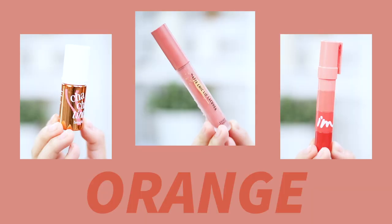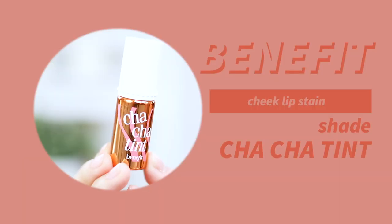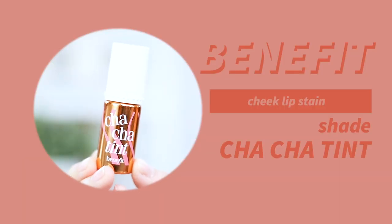Now let's move on to orange. I surprisingly only have three options. The first one is my Benefit Cha Cha Tint. I love this for very natural looking days and I also love it as a cheek tint. It's just the nicest natural orange color — it literally looks like I'm not wearing anything on my lips. You can use it as a cheek tint too, so I love to travel with it. It really stains your lips, lasts very long, and you can still put clear lip balm over it while the color stays.